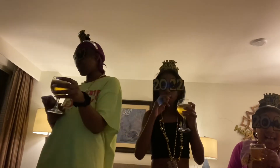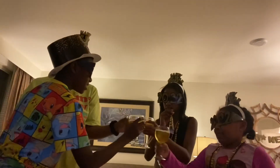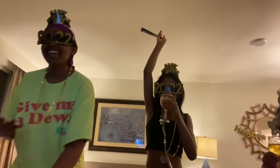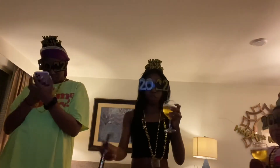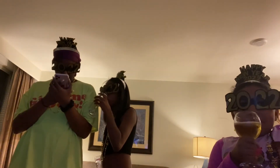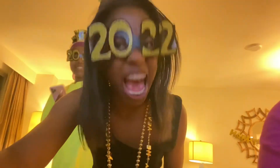You guys are so good! Did you drink it already? No. Cheers! Yay! It's 2022! I can't believe it!